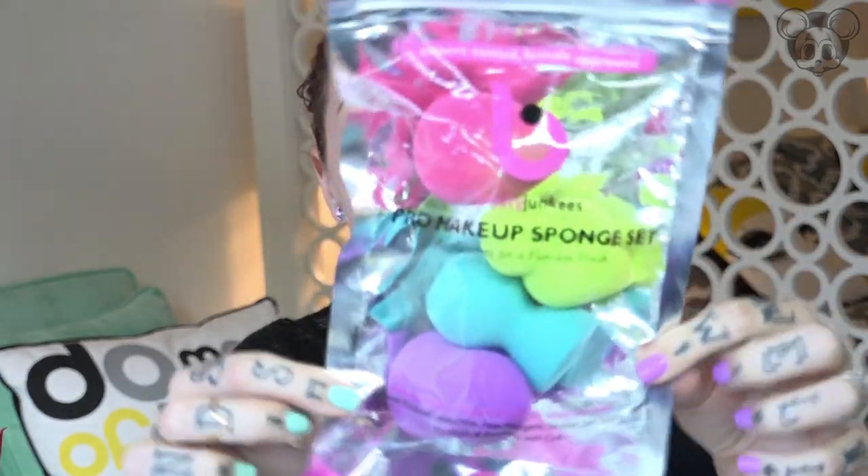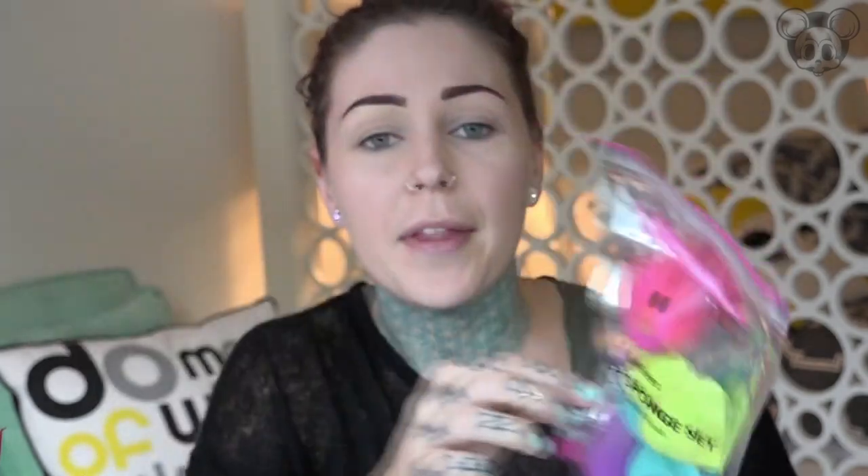I have been seeing so many people use a Beauty Blender and I was like, I gotta get my hands on one of those. Of course, me being super cheap, I went to Amazon. I found these — they are pro makeup sponges by Beauty Junkies. It comes with all these different ones. I was like, wow, that's pretty fancy! These were $13.